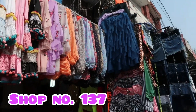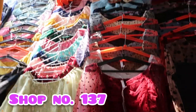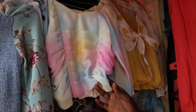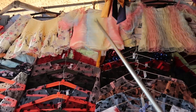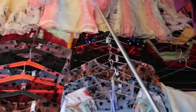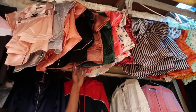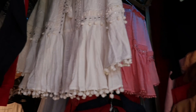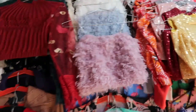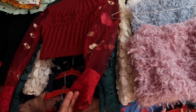The next shop is shop number 137. In this shop you will get a lot of self-inspired outfits available, and very trending tops and dresses. It is a little bit costly compared to other shops, but you get very good quality. Tops are from 250 to 350, jackets from 400, night suit sets from 400, and the rest of the tops range from 400 to 600. They have very good material and quality, which is why they are a bit costlier. You must visit shop number 137.